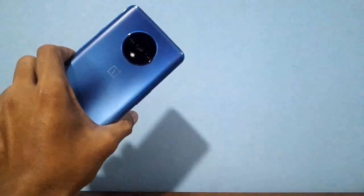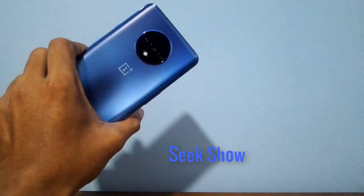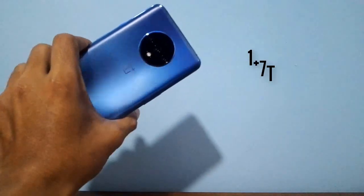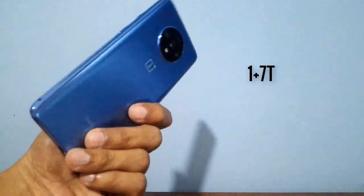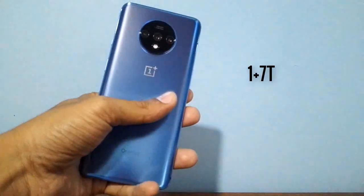Hello friends, welcome to my YouTube channel Seekshow. So today I'm going to show you something new. I brought a OnePlus 7T mobile phone as my new device. I'm going to share my true experience with you guys. Stay tuned, let's get started.